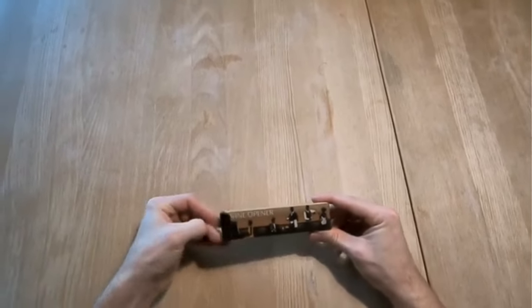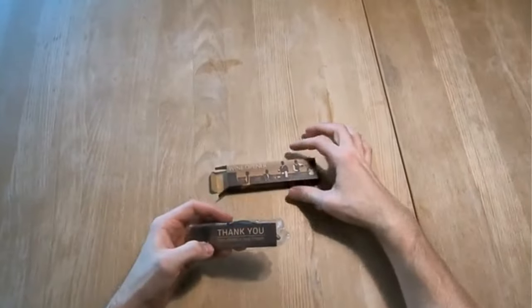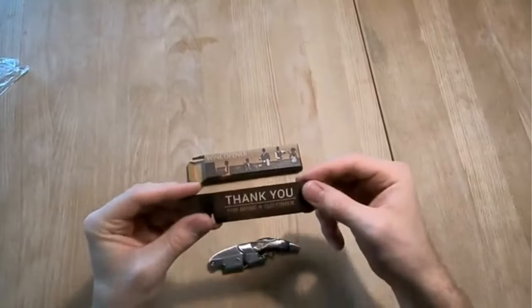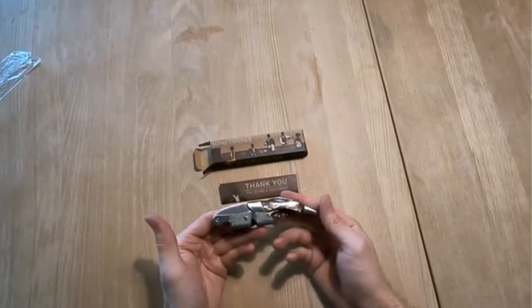Highlighted features: double-hinged fulcrum to remove even the longest corks; beautiful packaging makes it great as a gift; premium stainless steel ensures easy cork removal and durability; wooden handle designed to offer comfort and control.